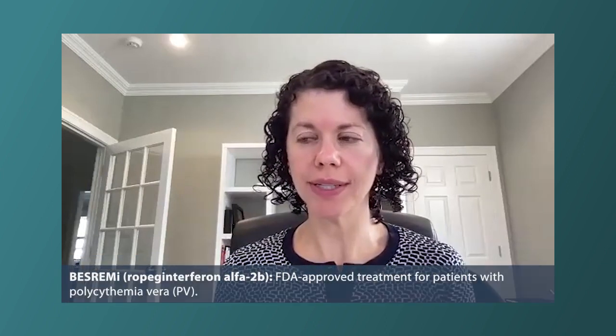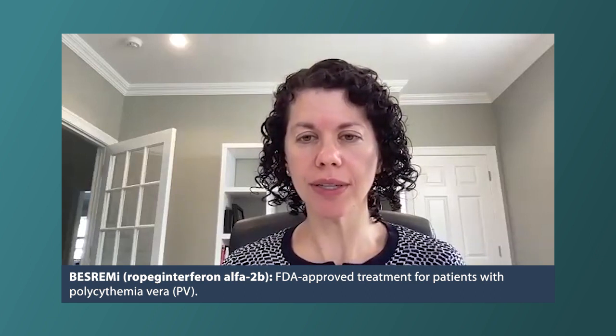There was recently an interferon approved for use in patients with PV — what other studies are showing promise? As a community, there's been a lot of excitement about this new interferon that was approved — the ropeginterferon study. There are still some ongoing studies utilizing ropeginterferon to see if we can use it differently, because currently the drug has to be titrated up very slowly to get to the maximum dose, and that's something still ongoing.